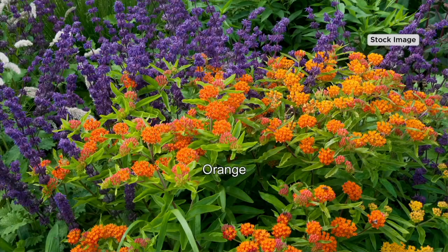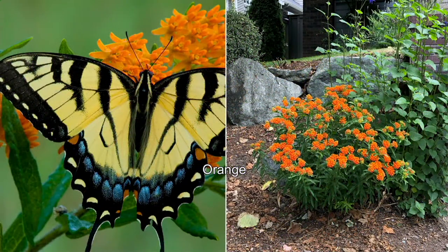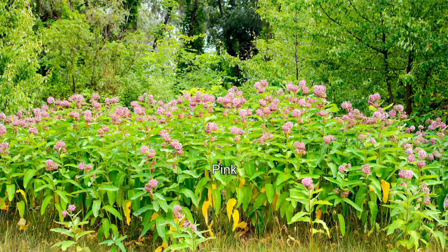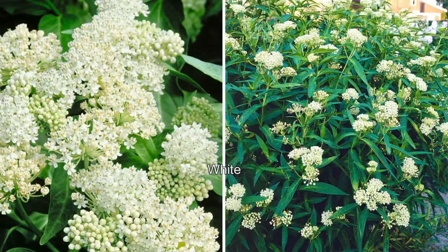Milkweed butterfly plants — there are a couple of reasons to have plants like this. Not only because they're beautiful, drought tolerant, deer resistant, and they attract butterflies, but butterflies need these. Pollinators need these. We've done so much to our land that pollinators have less to choose from to eat and to lay their eggs in. We're going to talk about that.